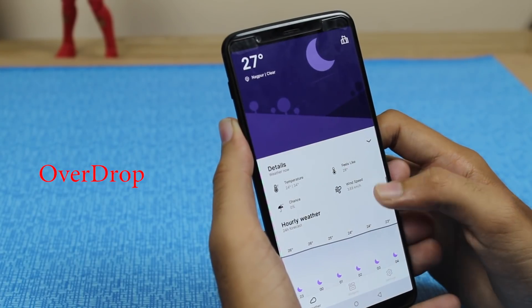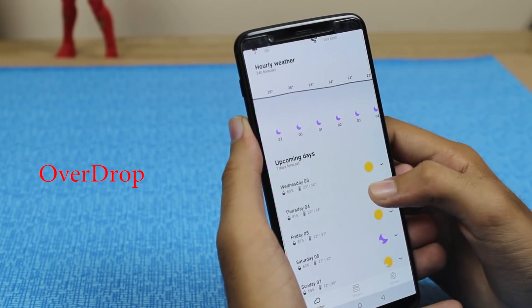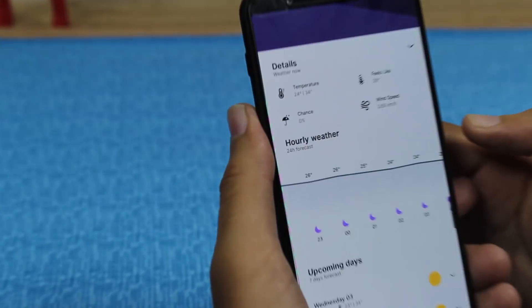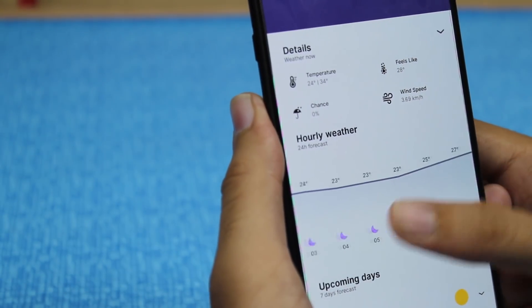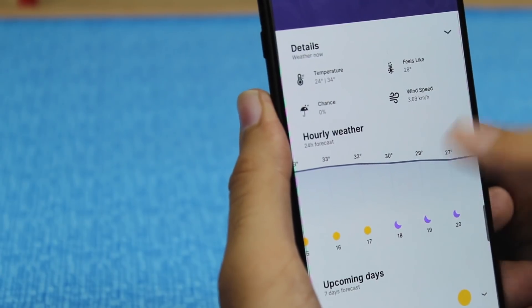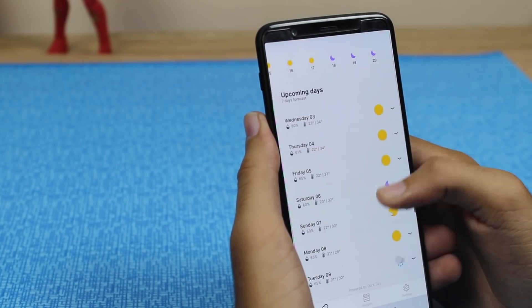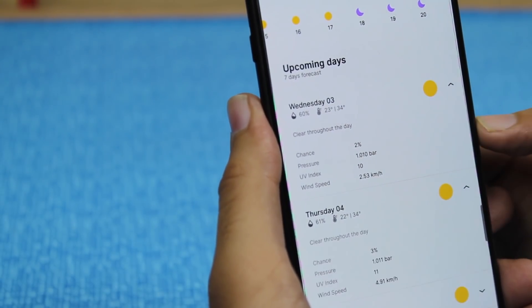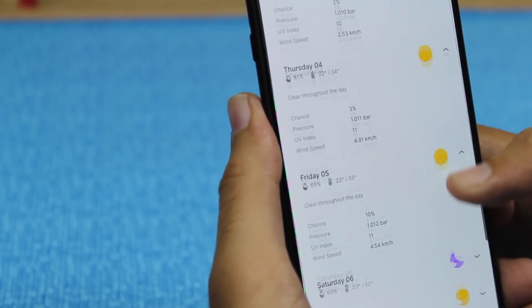Now we have Overdrop. This is the perfect weather app that you should be having on your device. You can see the temperature, pressure, and everything throughout the day — on an hourly basis in 24-hour format, and a daily basis of temperature records for each and every day.